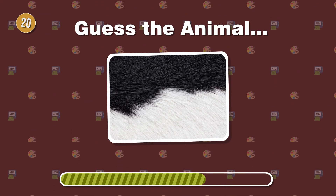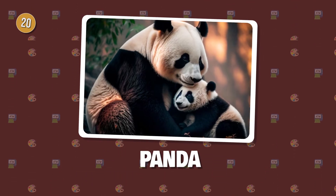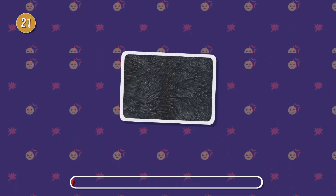Black and white wonders. Can you name this bamboo-munching creature from Asia? In the misty mountains, this powerful primate sports dark fur with varying textures. Who is it?